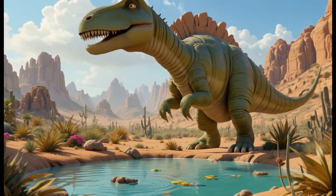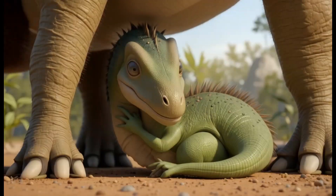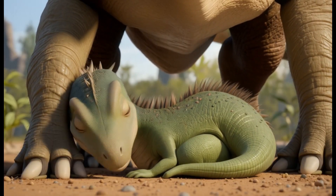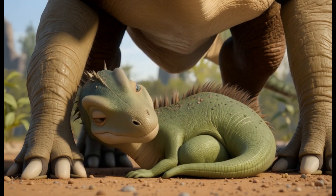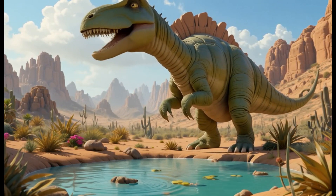19. Alamosaurus. Alamosaurus lived during the late Cretaceous period and was one of the largest herbivores of its time. It ate plants like cycads and conifers. Fun fact: Alamosaurus could grow up to 70 feet long and still munch on plants.